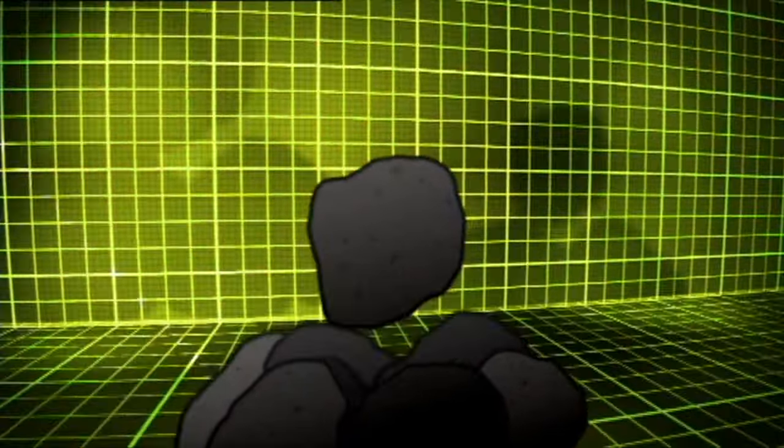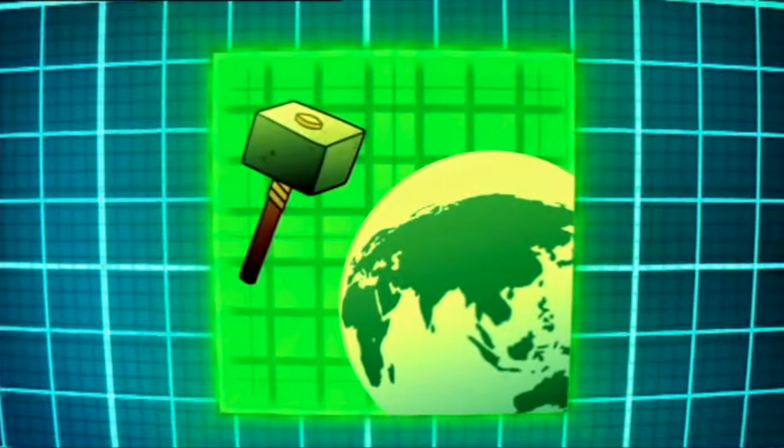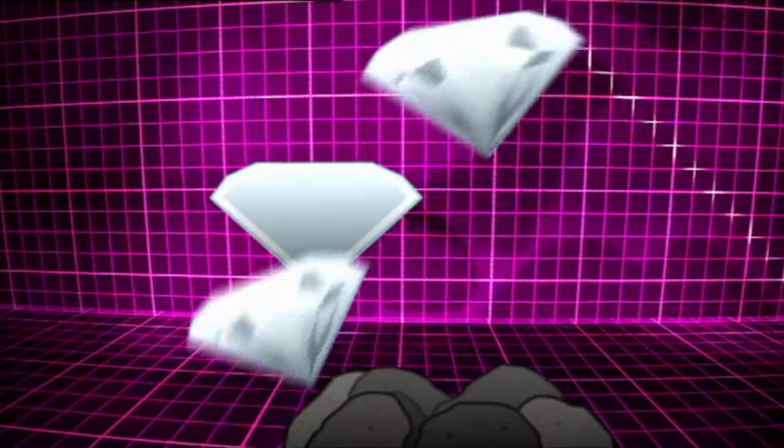Did you know that diamond is a crystal made from carbon? It's the hardest naturally occurring material on Earth, and the only thing that can cut a diamond is another diamond.